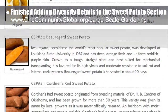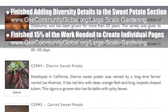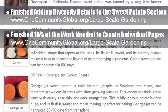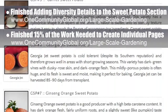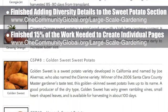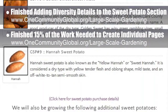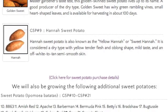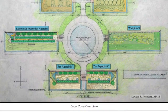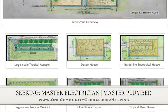Behind the scenes, we've also finished about 15% of the work needed to create individual feature pages for each of the different plant species we've been featuring over the last several months. These pages are necessary because this aspect of our adaptable food solutions has grown to hundreds of unique plants that we've researched, and listing them all with images has made the web pages load too slowly. The new feature pages will fix this and also allow us to later add additional maintenance, harvesting, accessioning, cultivation, and recipe details. In this area of the project, we are seeking a master electrician and a master plumber.